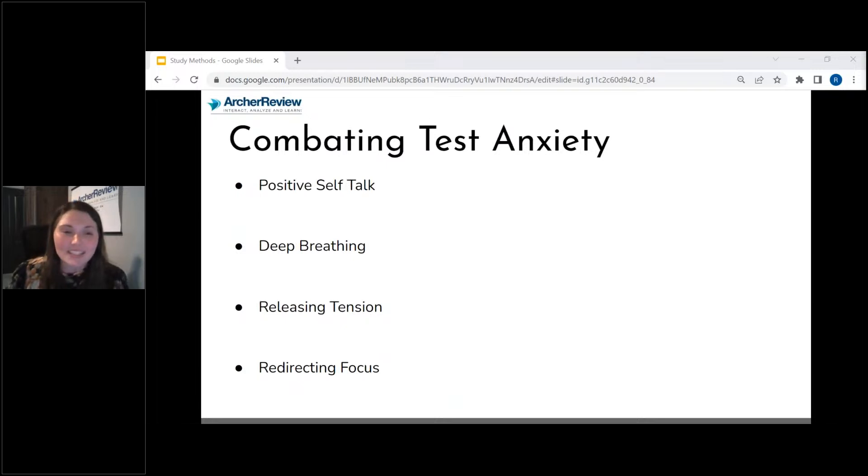If that anxiety still sneaks in, work to combat it. Utilize positive self-talk — a lot of times we can be our own worst enemies. Instead of saying 'I'm never going to pass this test,' say 'I've got this. I've worked really hard and I'm going to show up and do the best I can.' Take a nice big deep breath, hold it, and exhale. When you do that, it puts pressure on your vagus nerve and removes you from fight or flight, allowing you to critically think through the questions. You may notice tension in your shoulders and neck when anxious — tense up and release.